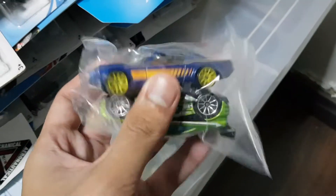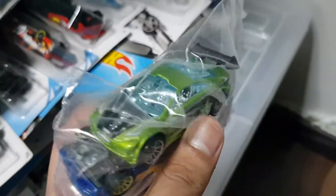First car right here — I think we've already gotten this, but in case we didn't, here's the Asphalt Assault and Mustang Fastback. This is not the Super Treasure version, although I would like to have the Super Treasure one day. I like my Mustangs and a Super Treasure Mustang — yes please.